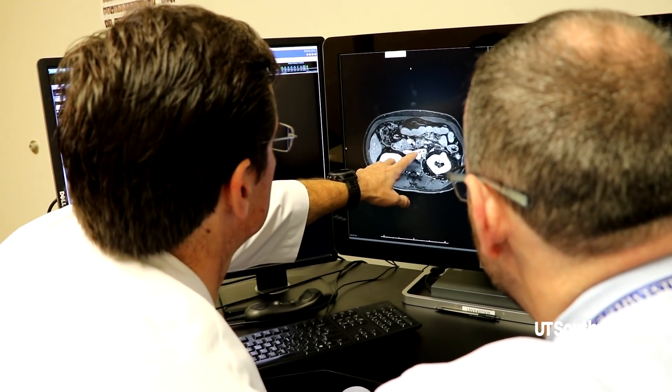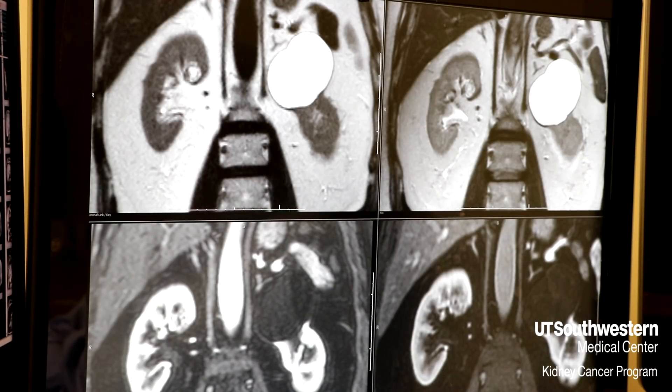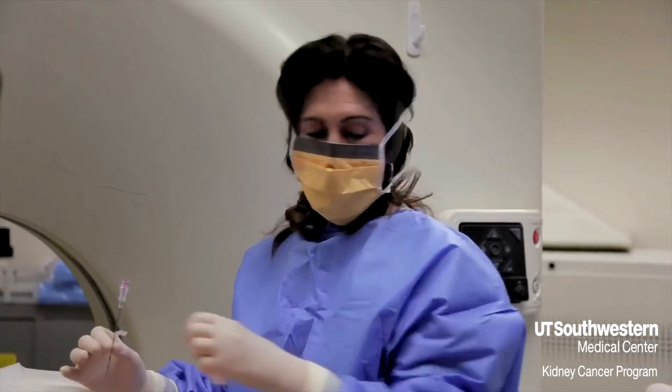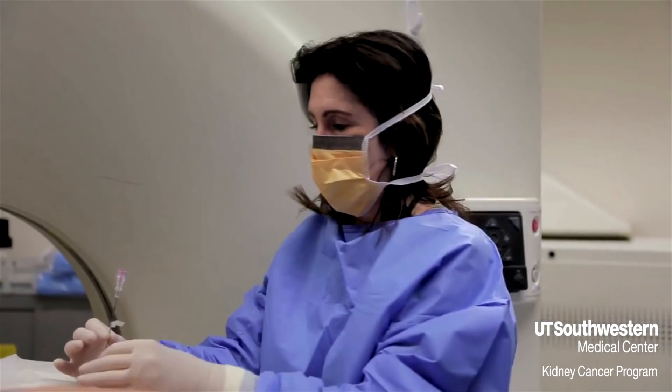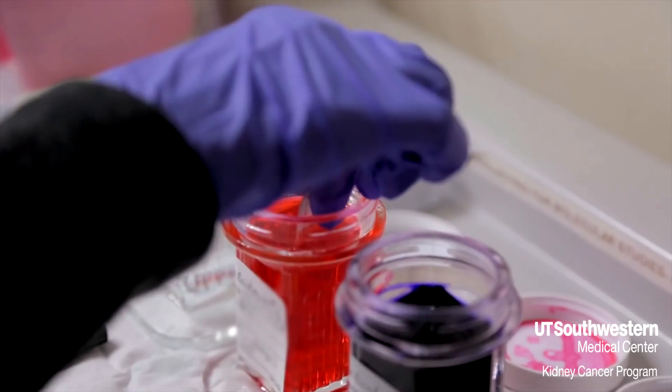Biopsy has some human error into it and some human suffering to go along with it on the patient side. So here at UT Southwestern, working with Dr. Pedrosa and the radiology MRI team, we have been investigating ways to avoid doing the needle biopsy and yet still give the patient good information on whether or not they need surgery.